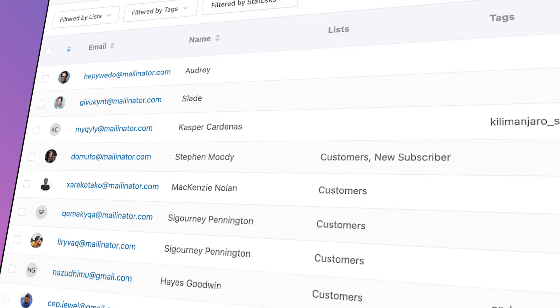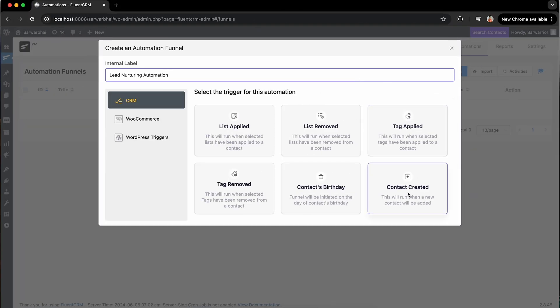Every time you receive a new lead, a contact is created. That's where I'm going to start the process. Just select the ready-to-go trigger and name it.